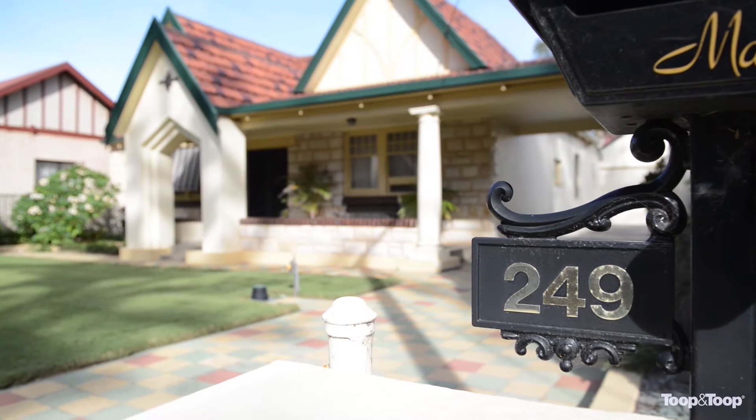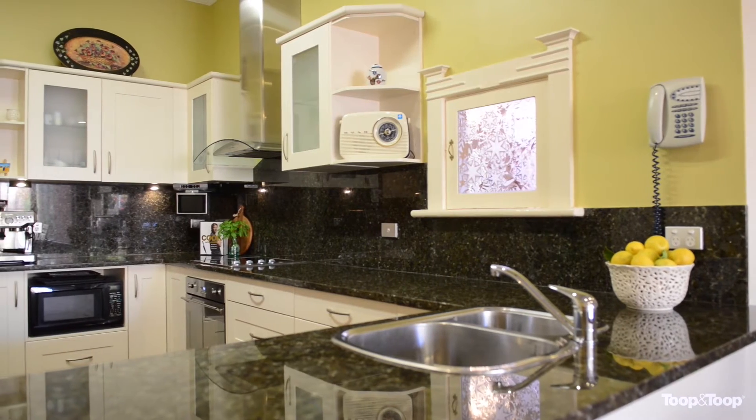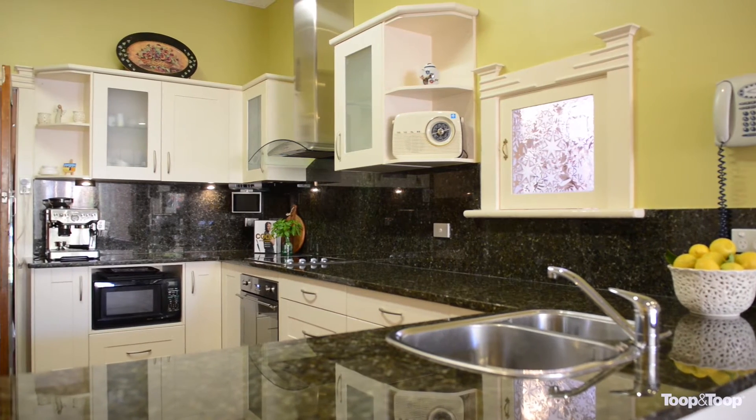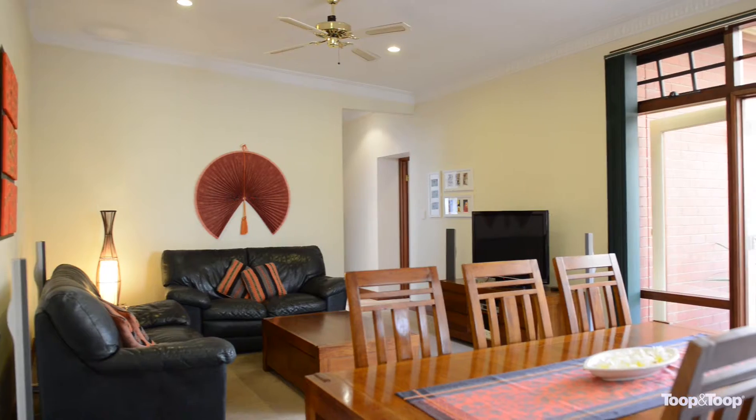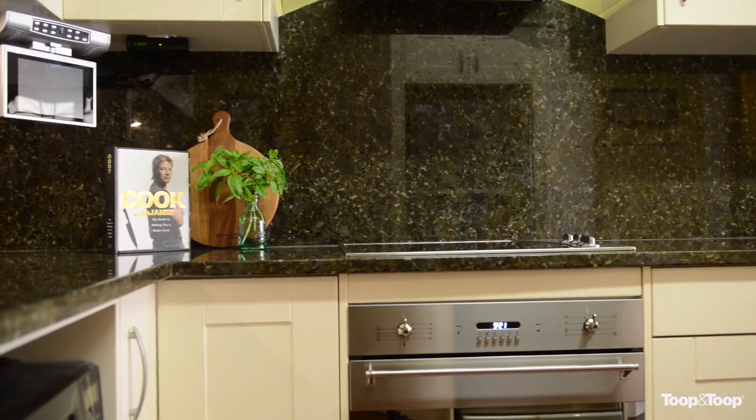Hi, I'm Mandy Doolan. Welcome to this beautiful home at 249 Military Road in Henley Beach. This home has been beautifully extended and renovated over the years and you can see the absolute quality right the way through this home.